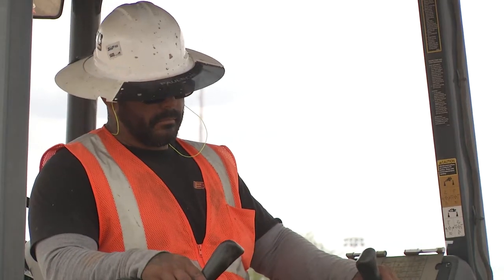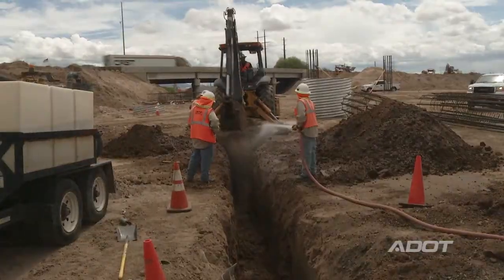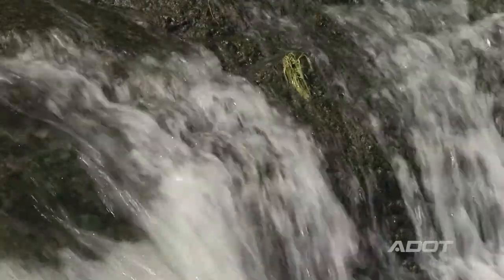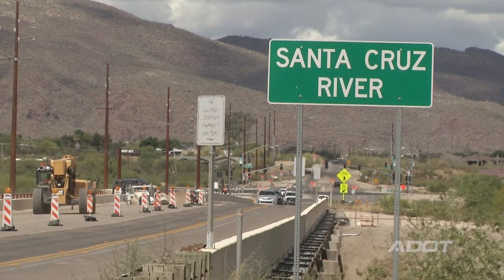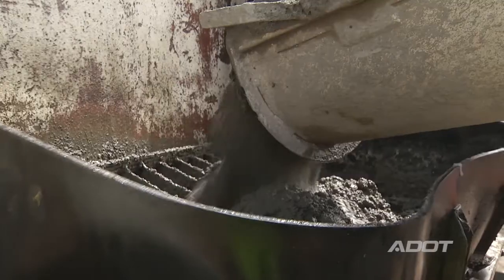When we complete the Ina Road traffic interchange at I-10, drivers will be able to get through more quickly because we'll have more lanes for traffic both on I-10 and on Ina Road. Right now, as drivers come across the Santa Cruz River on the bridges on Ina Road and get to I-10, it's down to two lanes — very narrow. Two lanes is not enough to handle the traffic that we have today and that we expect over the next 20 to 25 years.